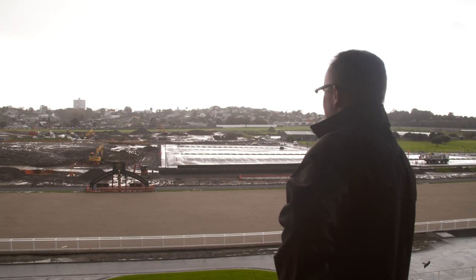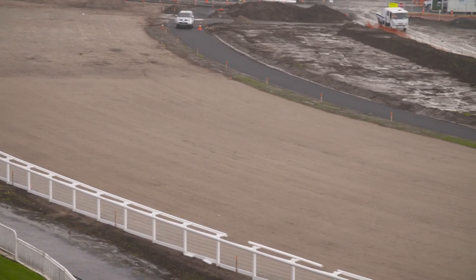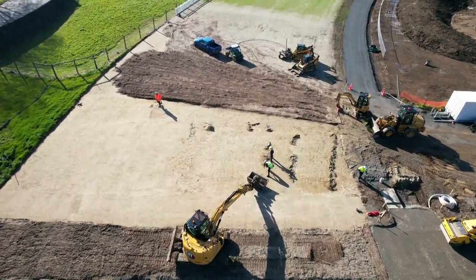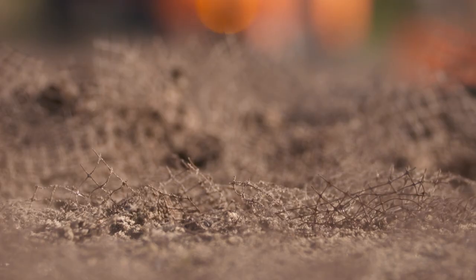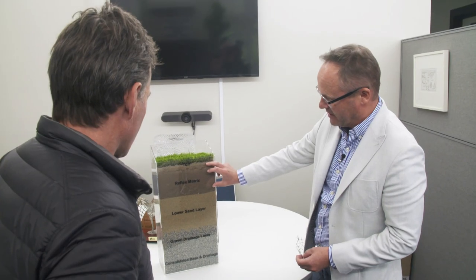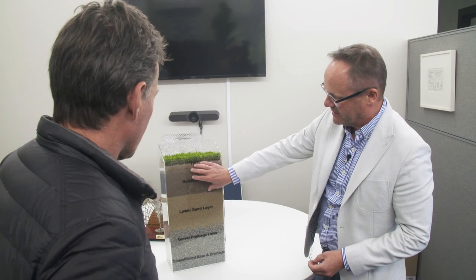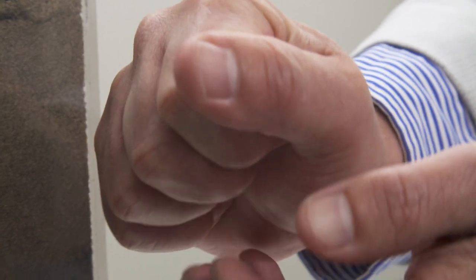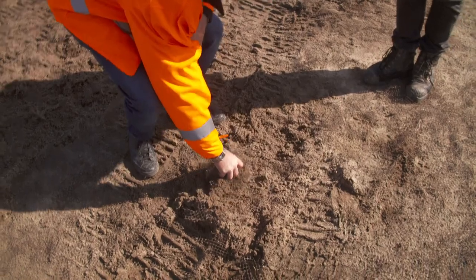At Ellerslie, a $50 million makeover has been slowly levelling the playing field. One of our goals is to create the best racing surface that we possibly can. We did a lot of research in the major racing jurisdictions around the world. They've dug it out, laid 15,000 tonnes of gravel, then twice that amount of sand, before adding a secret ingredient. Here's the profile of the track — we've got the plastic mesh, or the reflex mesh that sits in here. That helps bind all the roots in.